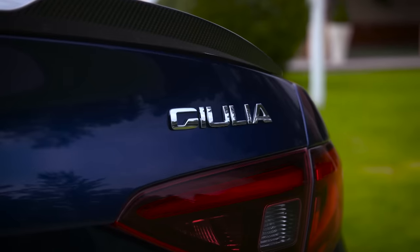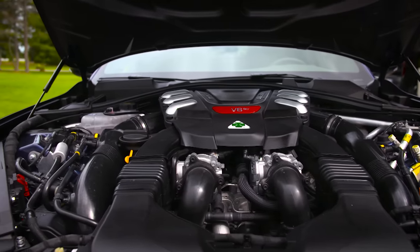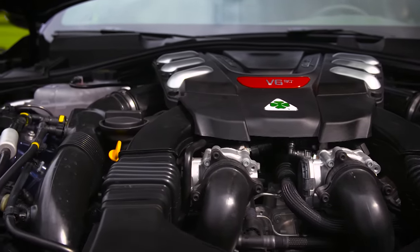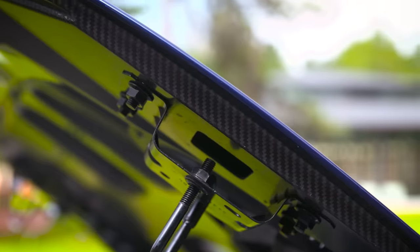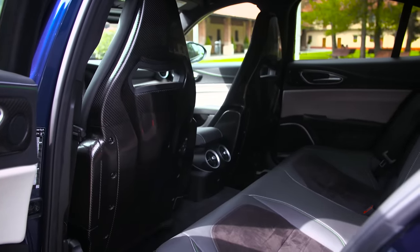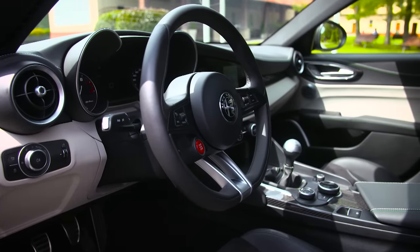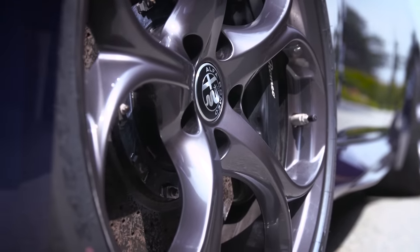Into its voluptuous four-door saloon body, Alfa has dropped a thumping 512 horsepower twin-turbocharged 2.9-litre V6. Peak torque is 443 foot-pounds. Curb weight is 1,524 kilograms, thanks to expensive bits like a carbon prop shaft and bonnet. The car is rear-wheel drive, and only the eight-speed ZF automatic is coming to the UK. The test car was a manual — fitted with optional carbon ceramic brakes.